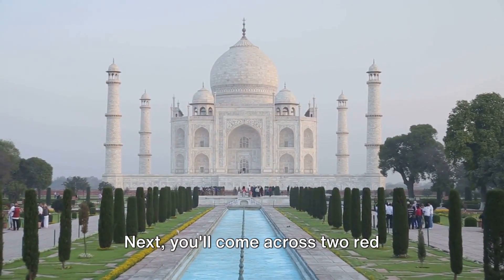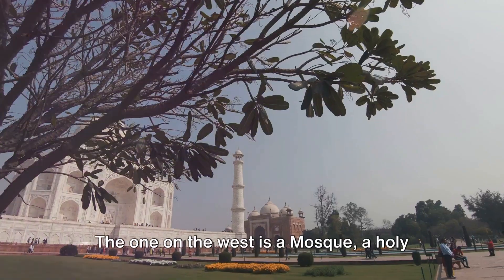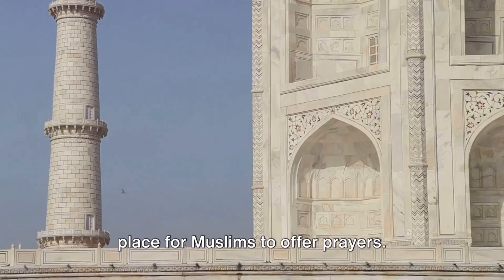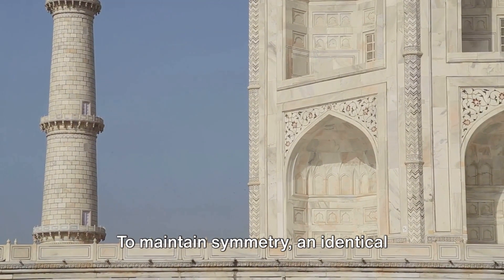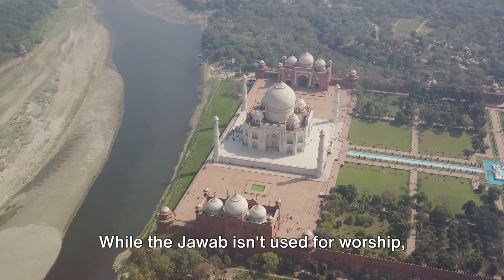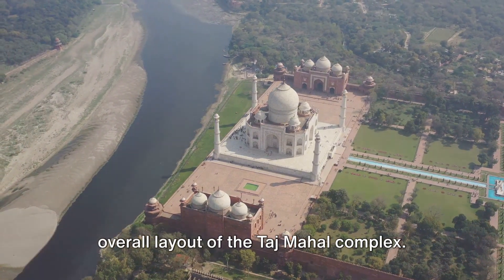Next, you'll come across two red sandstone buildings flanking the Taj Mahal on the east and the west. The one on the west is a mosque, a holy place for Muslims to offer prayers. To maintain symmetry, an identical structure known as the jawab stands on the east. While the jawab isn't used for worship, its presence perfectly balances the overall layout of the Taj Mahal complex.